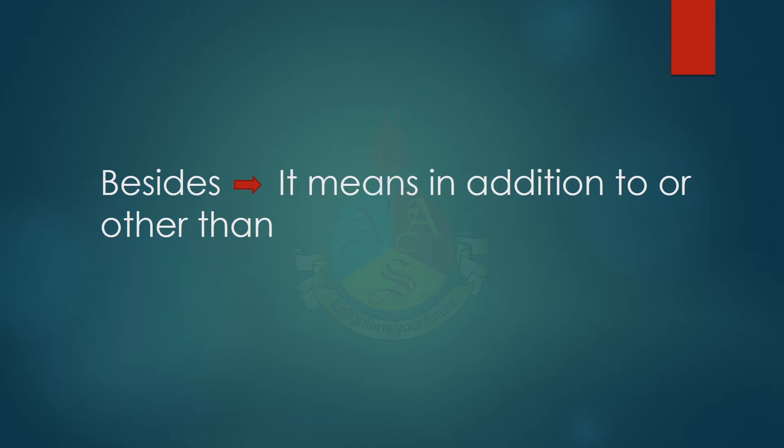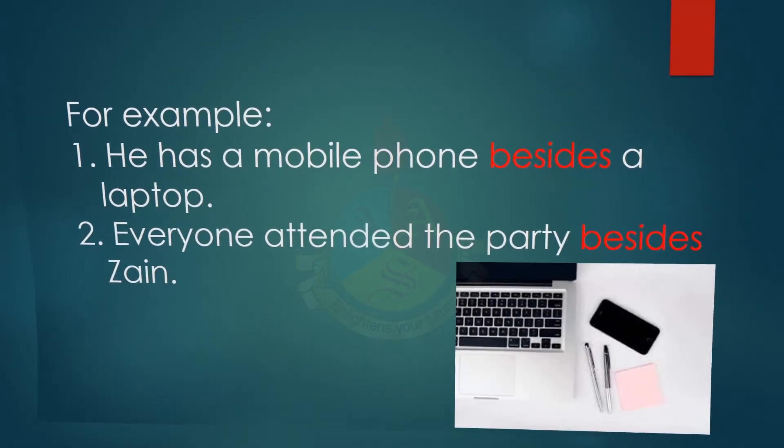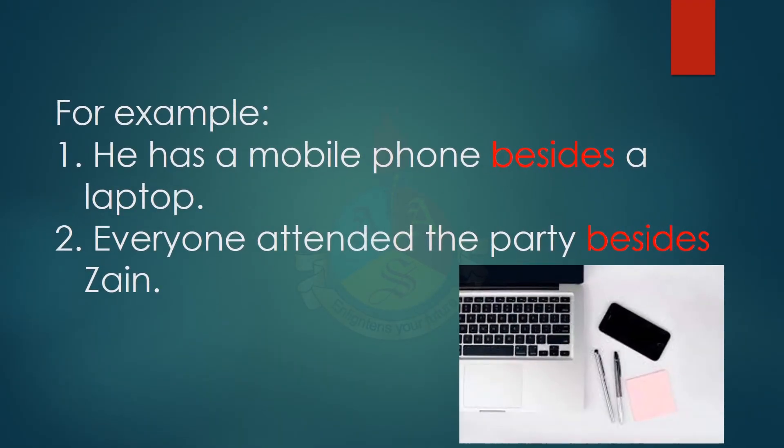Through examples, the meaning will be conveyed well. The first example is: he has a mobile phone besides a laptop — which means he has a mobile phone and he also has a laptop. In the second example, everyone attended the party besides Zen, meaning everyone attended other than Zen.